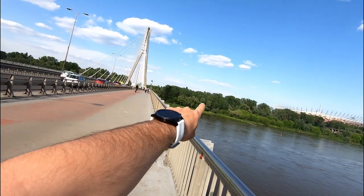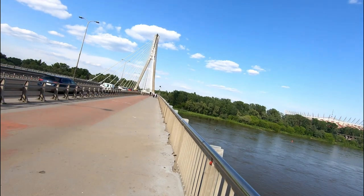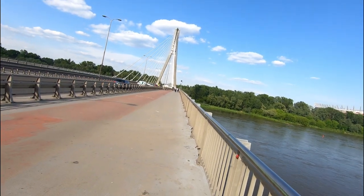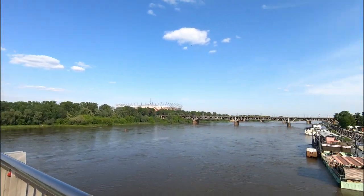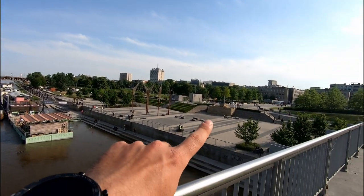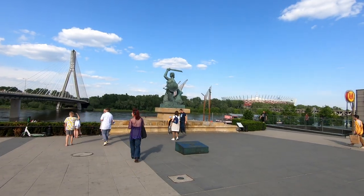That side is called Praga, so we went from Praga and now we are going to the city center. That is the Holy Bridge — 'Świętokrzyska' is the original name. Here we also see the mermaid, which I will show in detail.